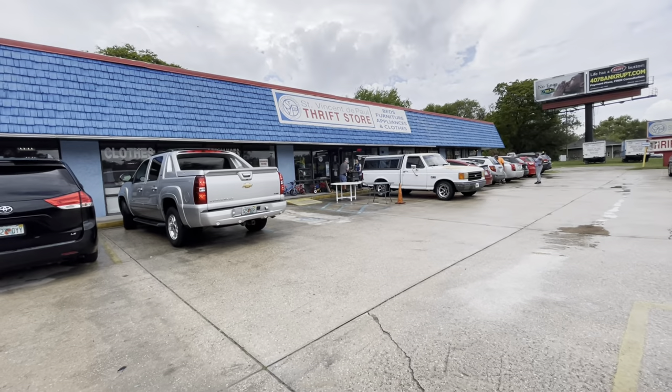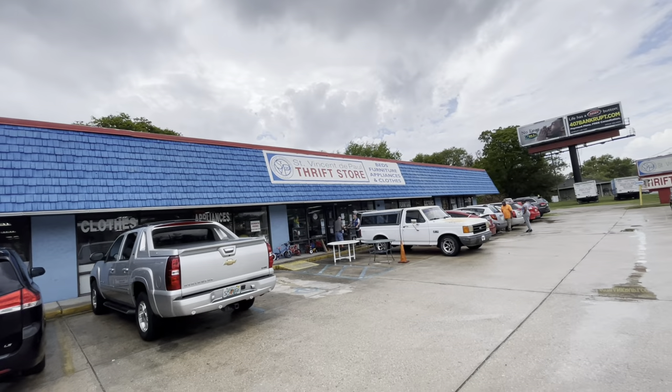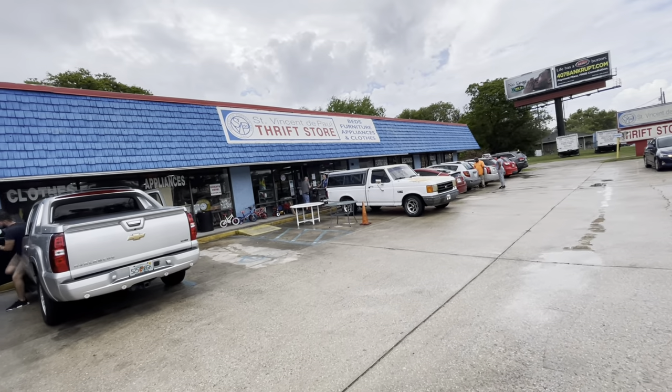That last Goodwill wasn't very good. I ended up leaving the Speedo jacket because the comps were not great — I just picked up the Nike sweater and those John Deere boots. We are now at a second thrift store to see what we can find.